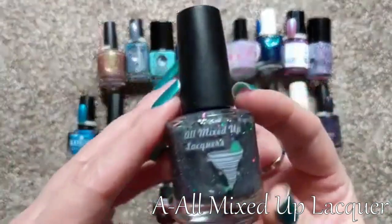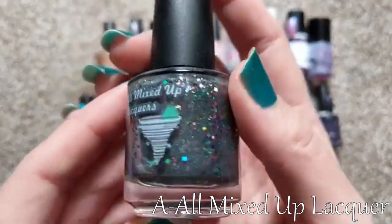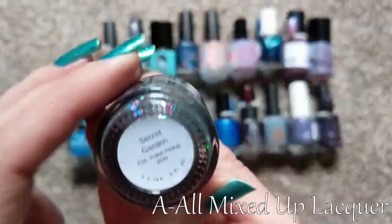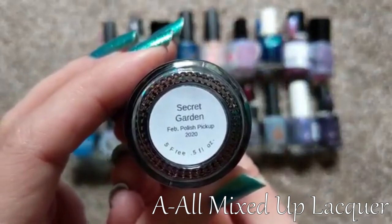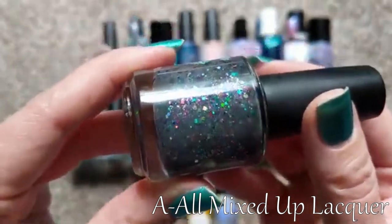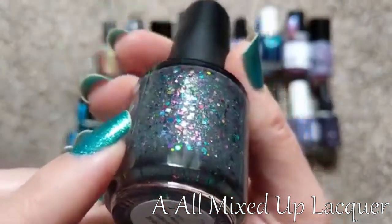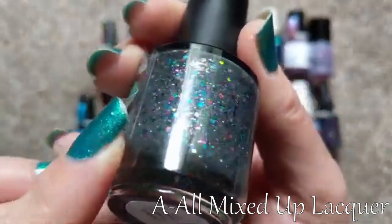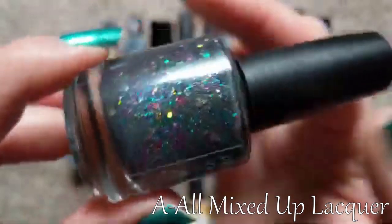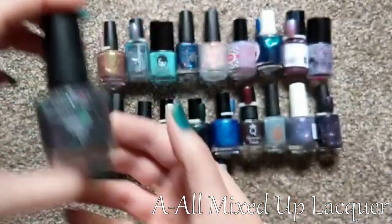For A, I picked All Mixed Up Lacquers. This is a fairly new-to-me brand — this is my first bottle from them. This particular one is called A Secret Garden, and it was from the February Polish Pickup. It's a beautiful and very fun gray polish loaded with glitter and shimmer in so many different beautiful colors. Really glad to have that one. So for A, we've got All Mixed Up Lacquers.